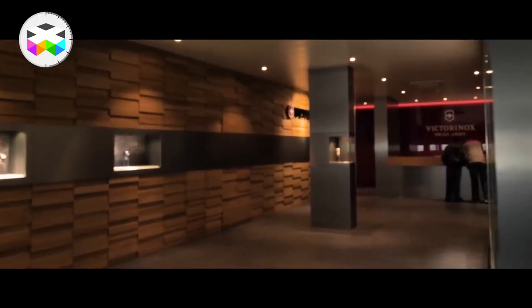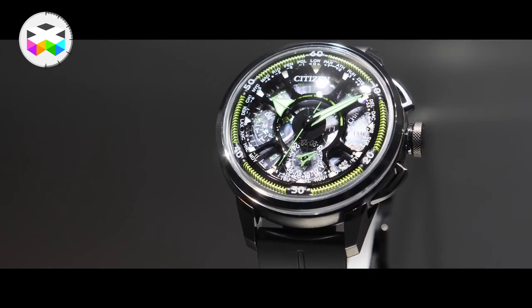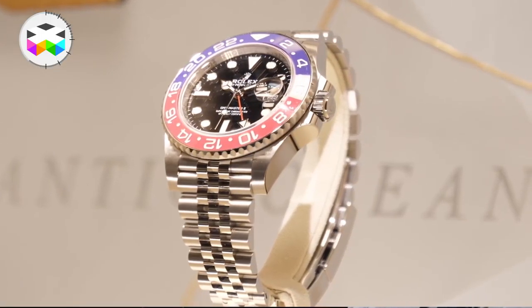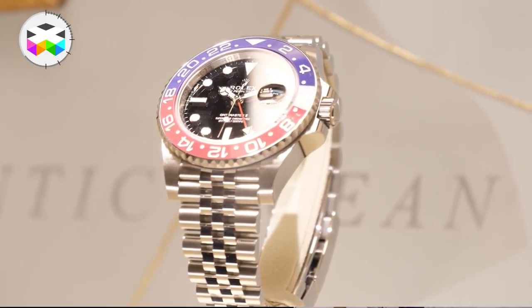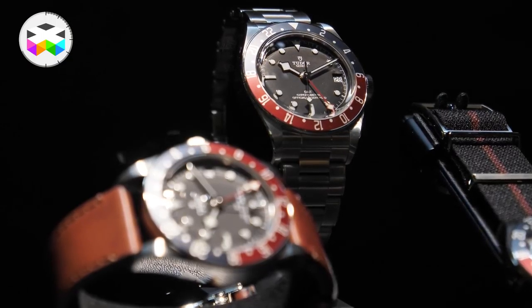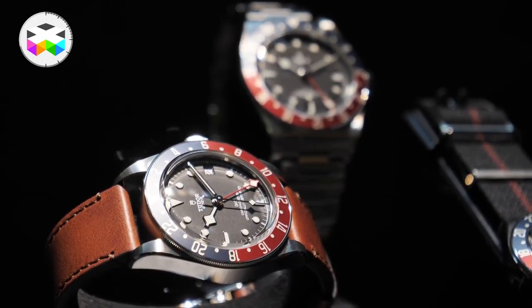I'm here with Ennery from Hodinkee and this is my first time at Baselworld — what should I be looking for? You should definitely check out what Rolex is introducing this year. They came out with the new Rolex GMT-Master II with the Pepsi-inspired bezel — that's one of the winners this year. What's catching a lot of us by surprise is the new Tudor version of the GMT with a similar Pepsi-style bezel at a fraction of the price, at about thirty-seven to thirty-eight hundred dollars.